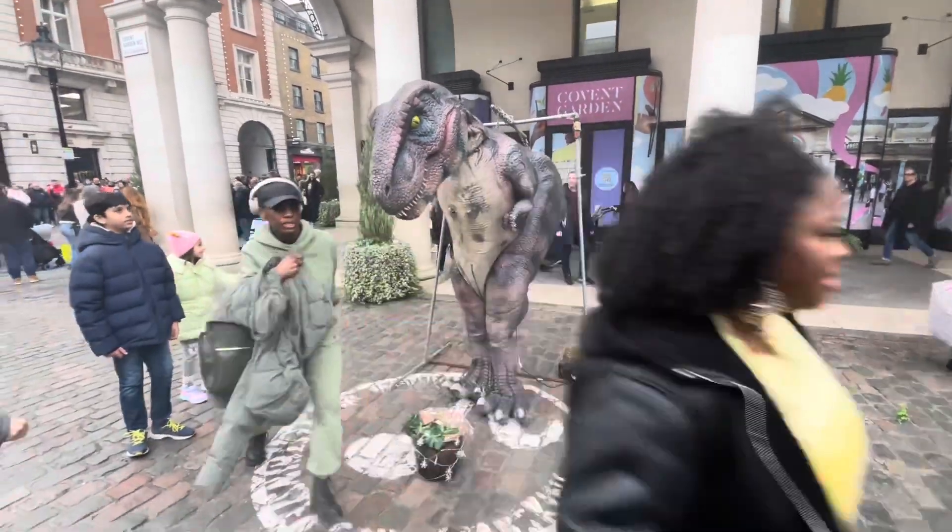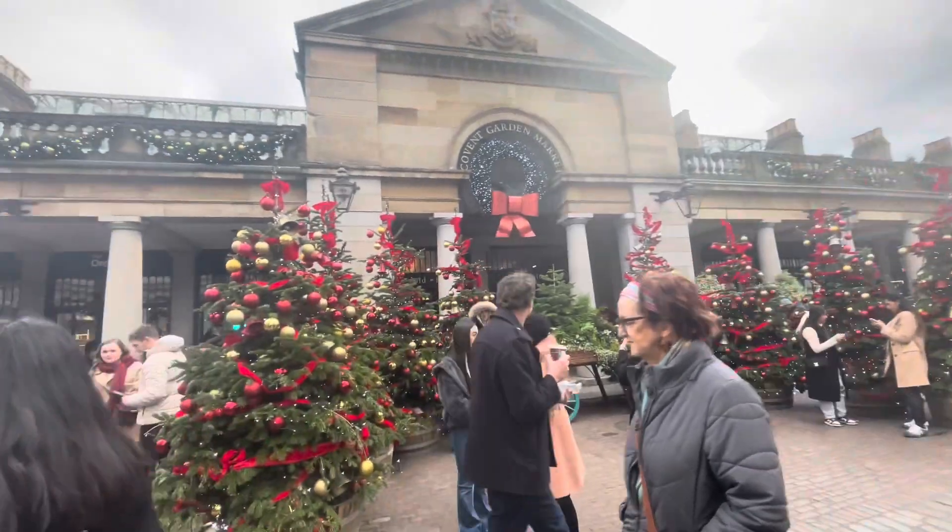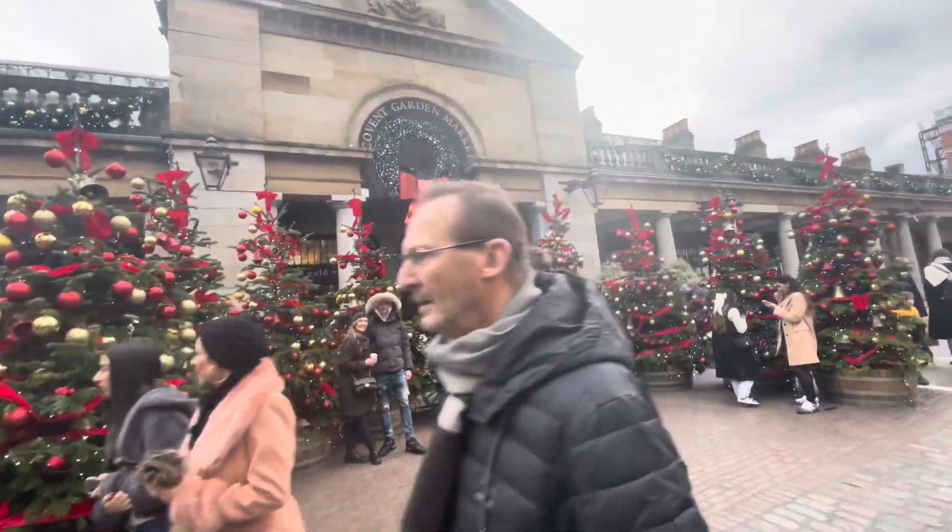Look at all these Christmas trees over here — I'm going to get a picture in front of them because they are so pretty. I just took some pictures by the red Christmas trees and there was a street performance going on over there, but it smelled like sewage and hot garbage so I just could not stand over there and listen to it because I would have gotten sick.